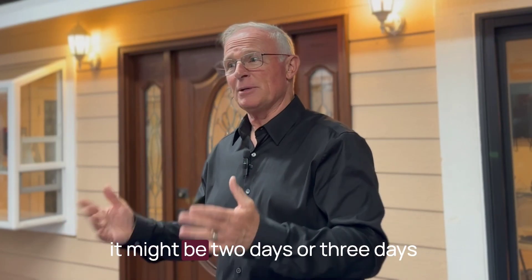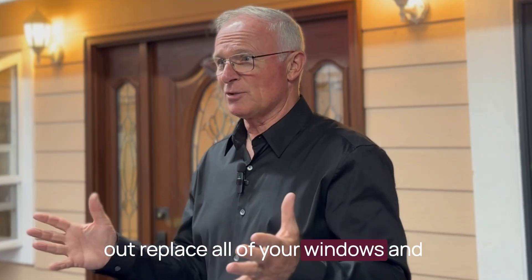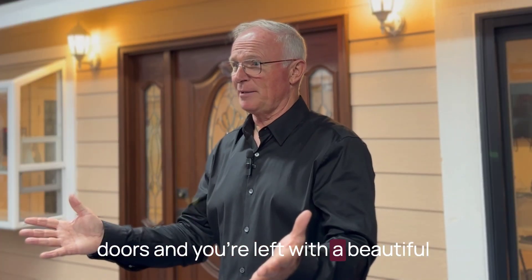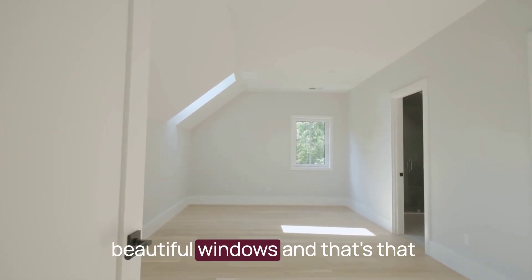If you have a larger house, it might be two days or three days, but typically one day. We come out, replace all of your windows and doors and you're left with a beautiful new home — energy efficient, beautiful windows, and that's that.